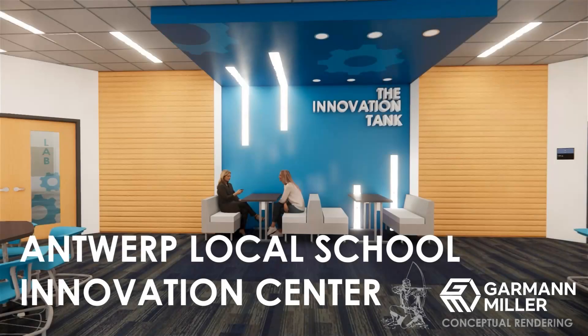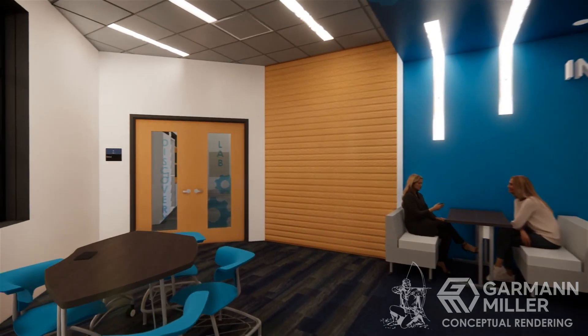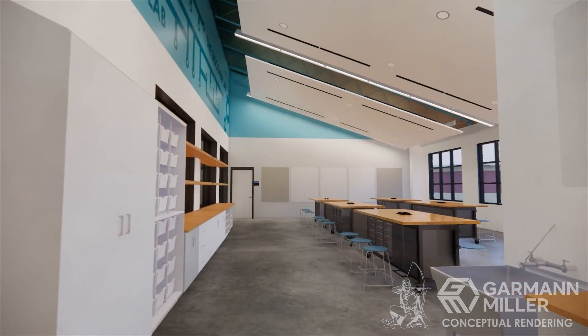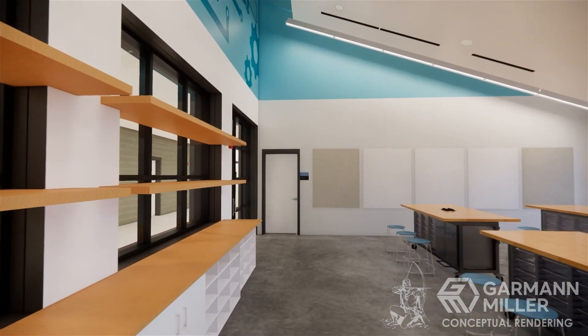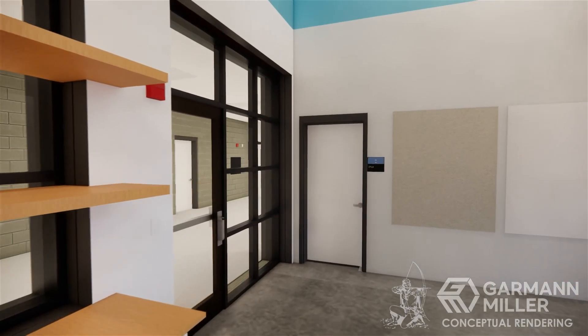The main entrance, called the Innovation Tank, will contain seating areas for students as well as displays for student work. Moving towards the elementary office will be the Discovery Lab. This lab will be mainly for elementary students. Students will be able to use a variety of makerspace tools, materials, and supplies to create and collaborate on projects, challenges, and problem-solving activities.